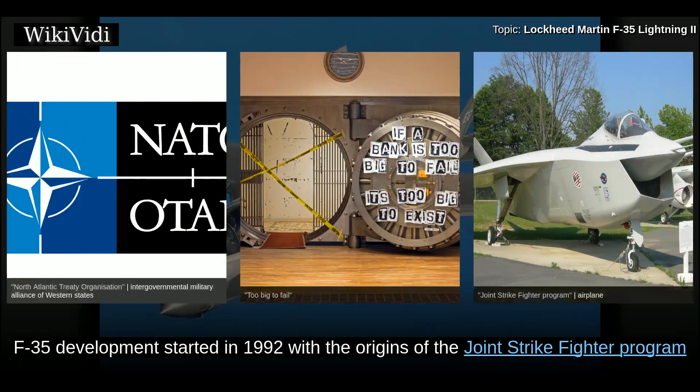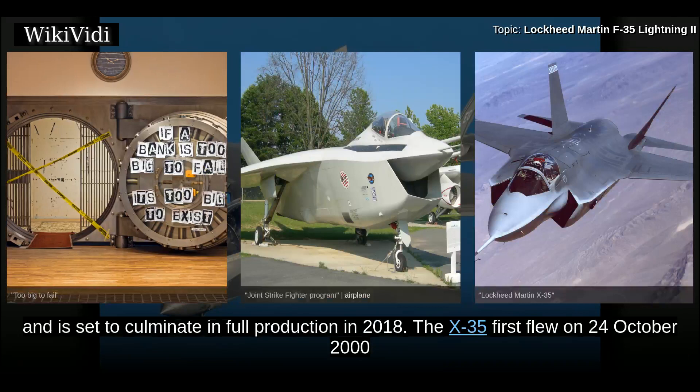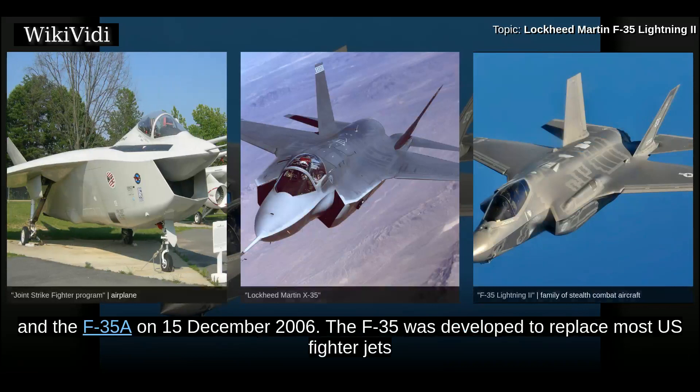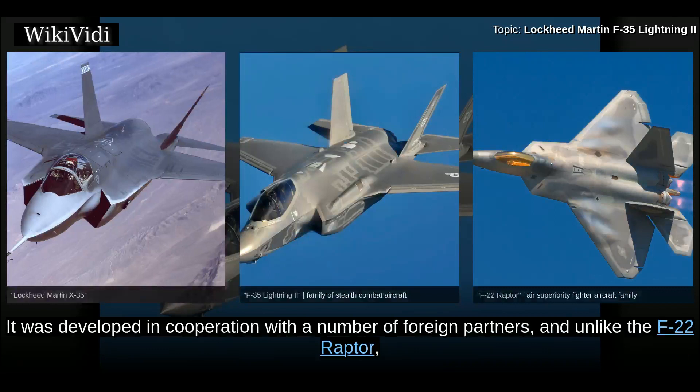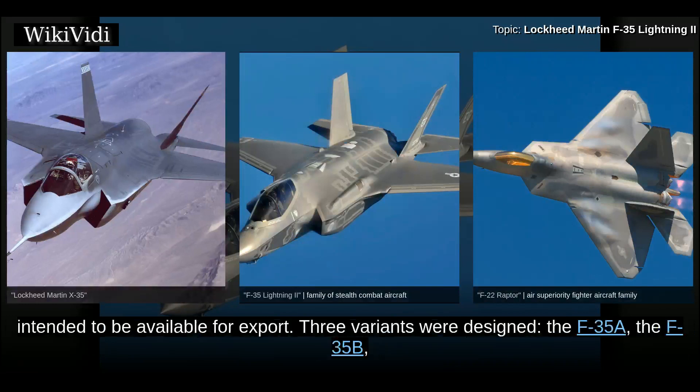F-35 development started in 1992 with the origins of the Joint Strike Fighter program and is set to culminate in full production in 2018. The X-35 first flew on 24 October 2000, and the F-35A on 15 December 2006. The F-35 was developed to replace most U.S. fighter jets with variants of one design common to all branches of the military. It was developed in cooperation with a number of foreign partners and, unlike the F-22 Raptor, intended to be available for export.